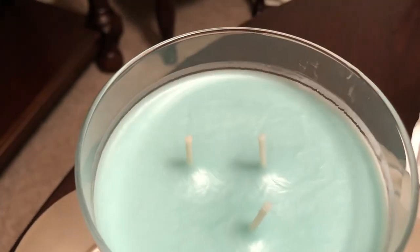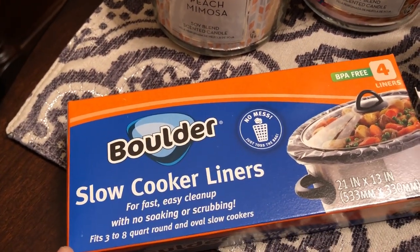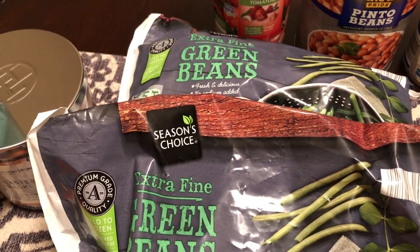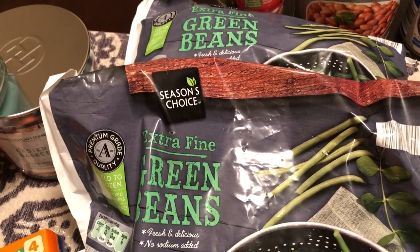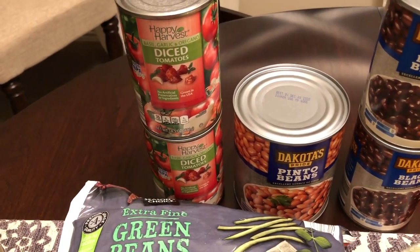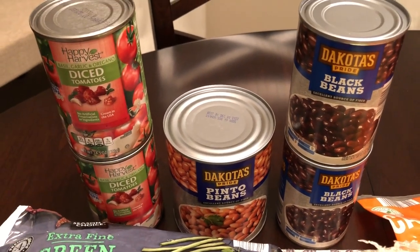I also got the Easter Basket, which is really fresh with a floral scent. These are three-wick candles so I can't wait to try them. I also picked up some slow cooker liners because I'm almost out — there are four liners in the pack. Then I picked up two bags of frozen green beans, that's all that was left on the shelf. I also grabbed a few canned food items: two cans of diced tomatoes, a large can of pinto beans, and two cans of black beans — just quick meal and dinner ideas for us.